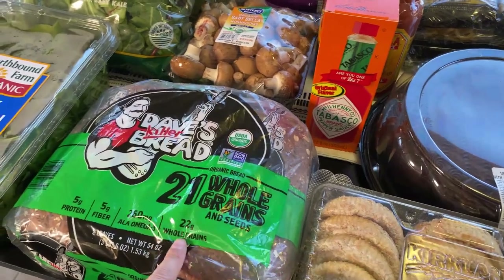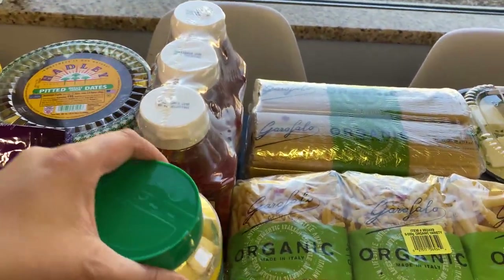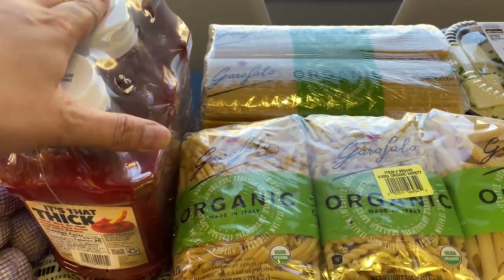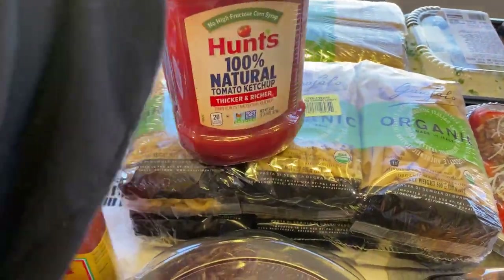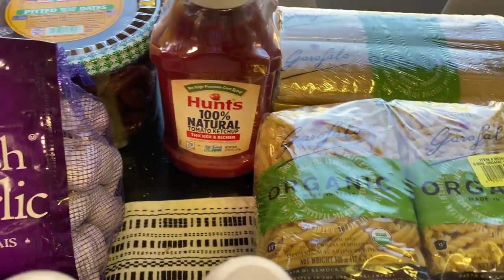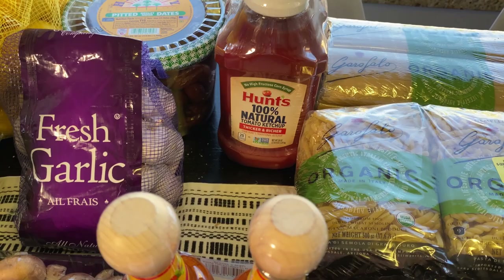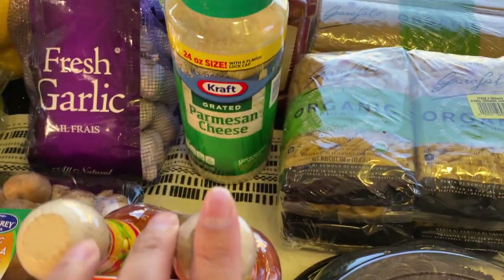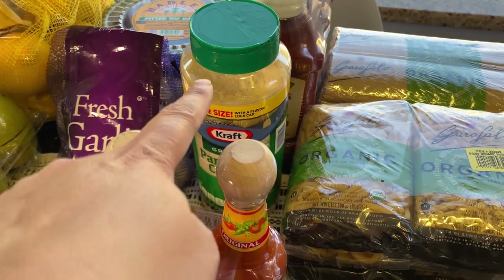I stocked up on ketchup — this is the one they have now, the Hunt's 100% Natural. We've gone through about three bottles already and have three bottles left in about a month, so I think I'll have to get more of those for my next stock-up haul.